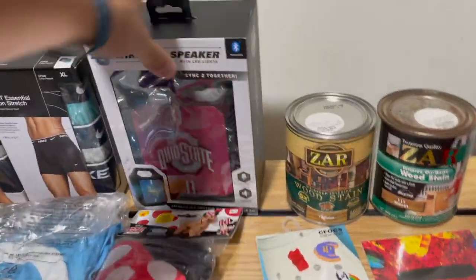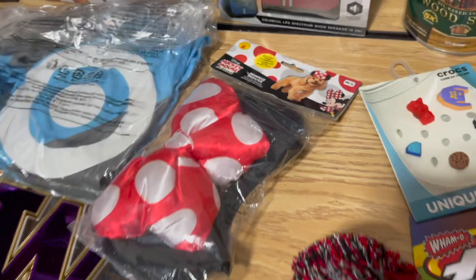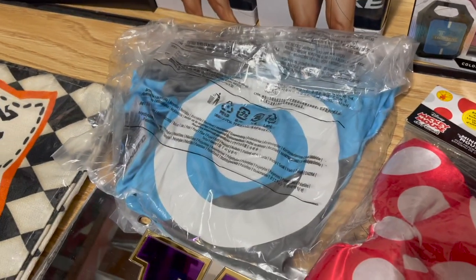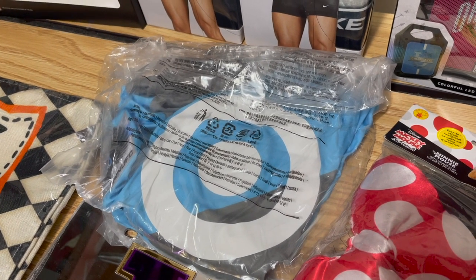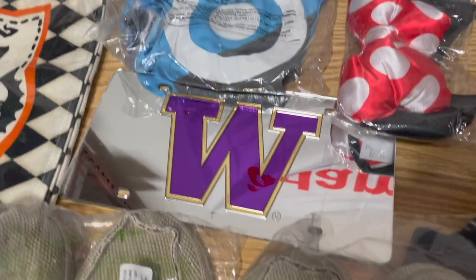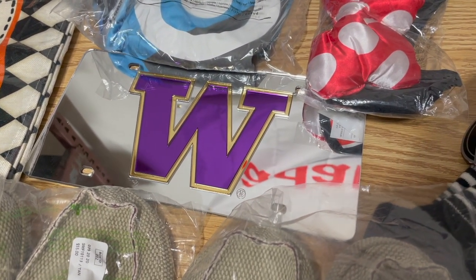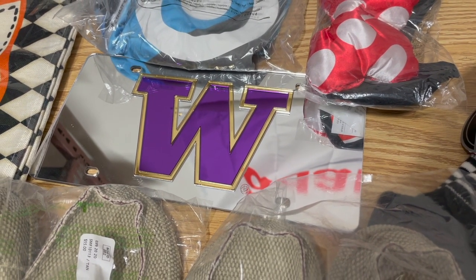This speaker from Marshall's or TJ Maxx was $10 and sold for $33. From the bin store for 50 cents, a little dog headband sold for $12. We got this Minnesota United jersey from Fanatics probably a year or two ago for $8-$10 — sold it for $35. This Washington license plate from a local store was under 50 cents and sold for $13.